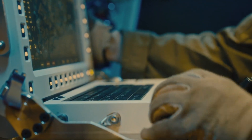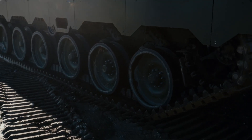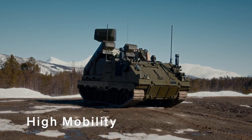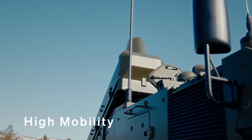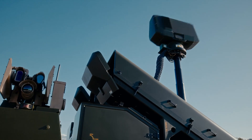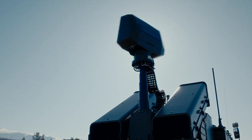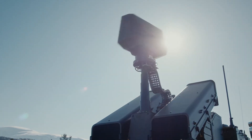Together, they have delivered a system that's not only ready for today's battlefield but prepared for the threats of tomorrow. With its unmatched mobility, cutting-edge technology, and robust self-defense capabilities, NOMADS is poised to redefine how air defense is delivered on the modern battlefield. It's a system that doesn't just react to threats — it stays ahead of them.